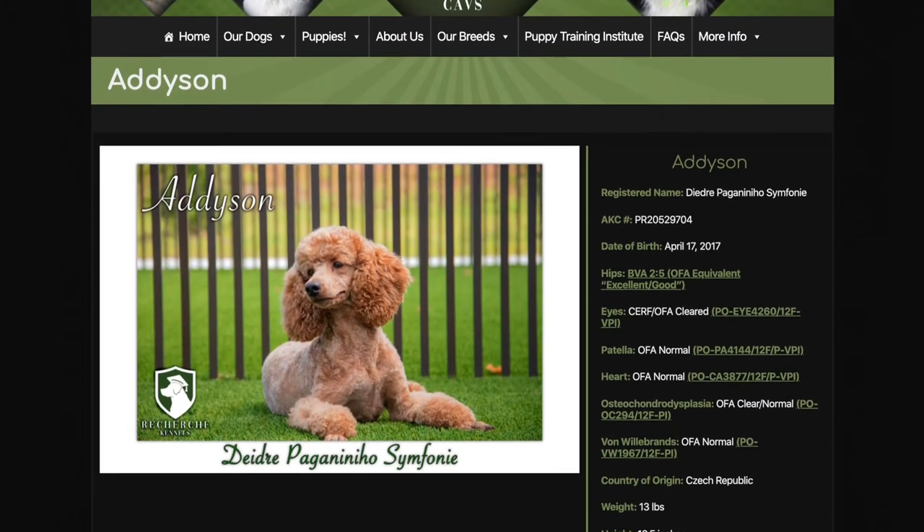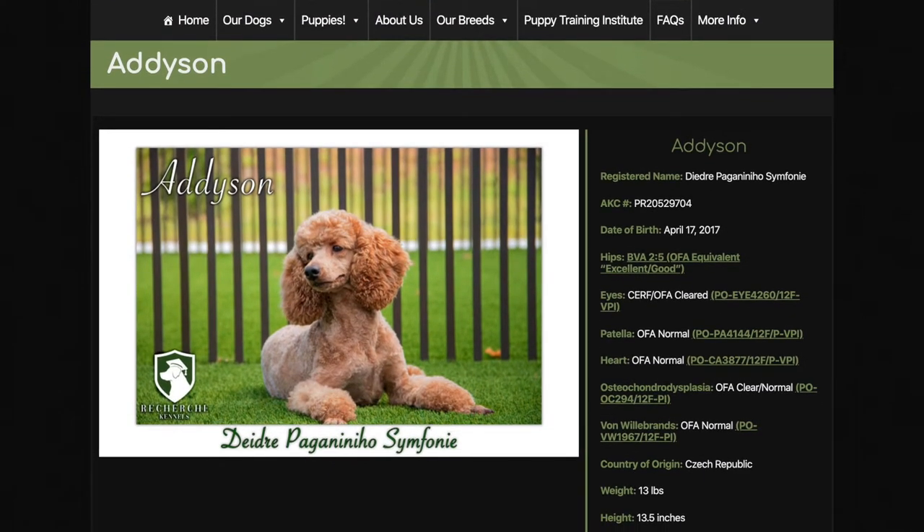Addison is another incredible red miniature poodle that we imported from the Czech Republic. She is the sister of our Ada, Anna, and Apollo — all four from the exact same litter.